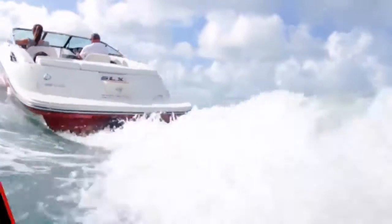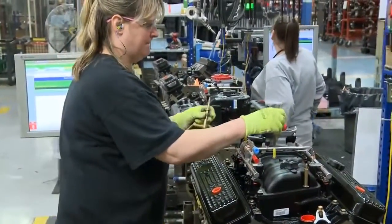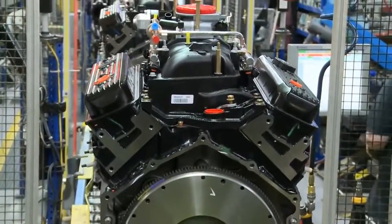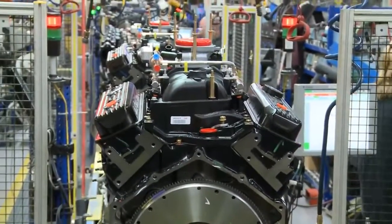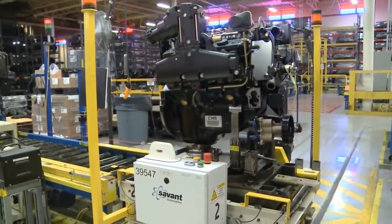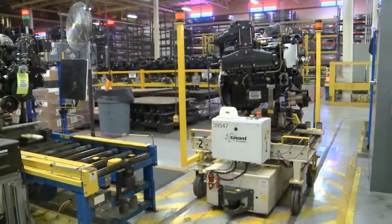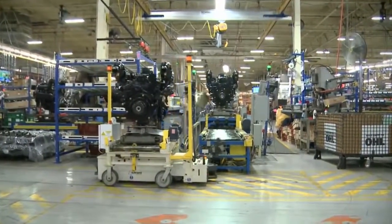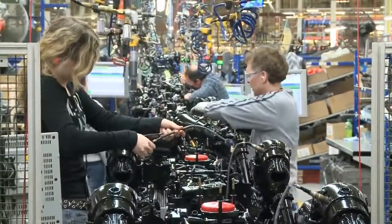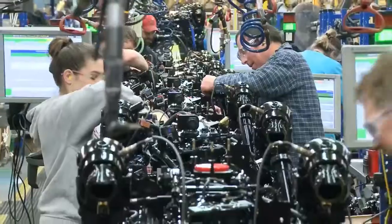Let's take a quick look at the way MerCruiser's flagship 8.2-liter stern drive package is assembled. Once the long block is assembled, the engine heads for the first of two assembly lines where it is further marinized and prepped for painting. Robots make it easy to move the engine from station to station. Now, with its baked-on paint finish, technicians install the electrical distribution panel, alternator, cool fuel module, and other key components.